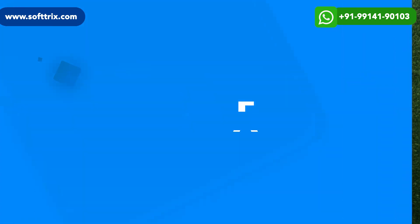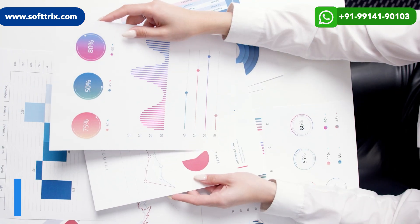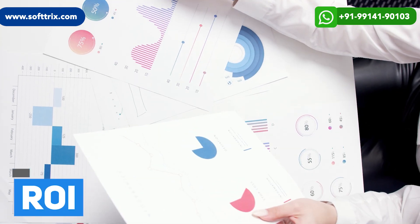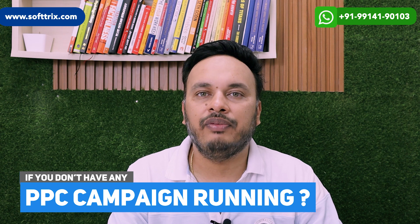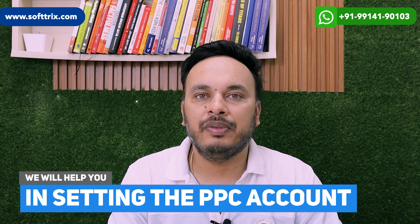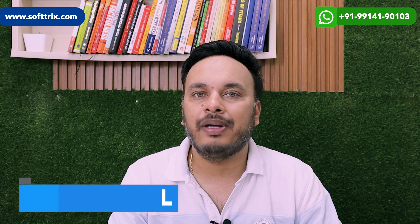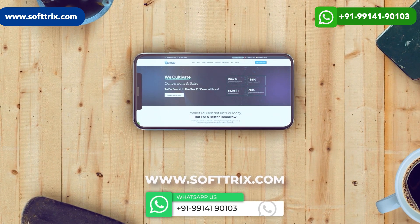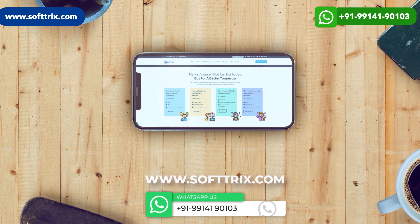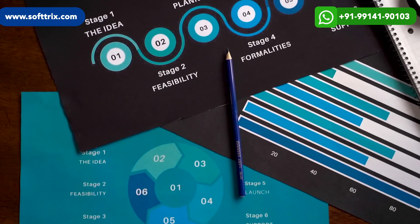If you have any PPC account running, we can get started with a free audit. In the audit, we will let you know what you are doing and what you need to do in order to maximize ROI from the campaigns. If you don't have any PPC campaigns running, don't worry — we can help you set up the account and campaigns. For that, we need the website URL, the monthly budget, and the location targeting. Share those details and we will send you a plan of action.